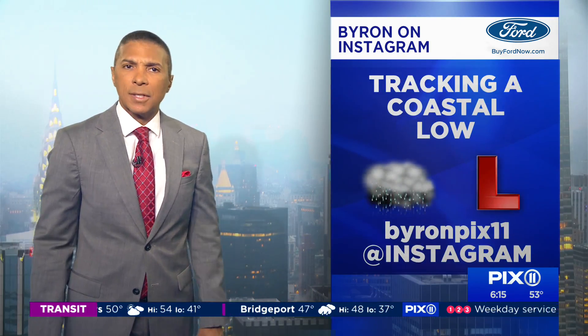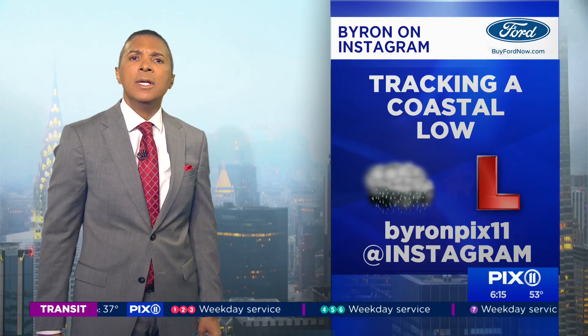What I'm going to tell you is it doesn't look as menacing as it did two days ago. Doesn't look as menacing as it did yesterday. Now that may change — I doubt it, but it may.